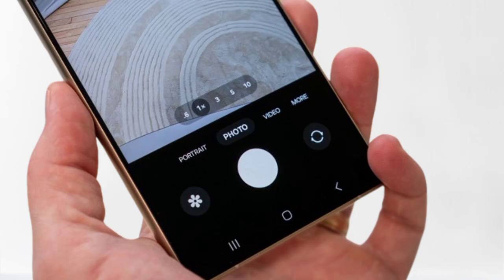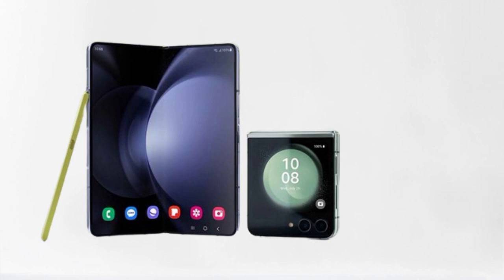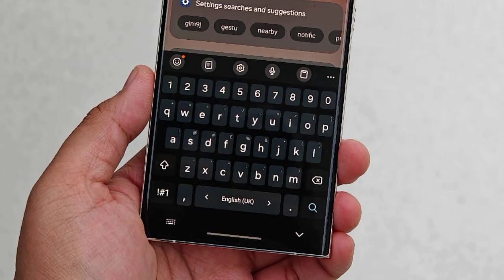Welcome to my channel. The Phase 2 Samsung Galaxy AI1 UI 6.1 is a revolutionary update that takes smartphone technology to new heights. With its cutting-edge artificial intelligence capabilities, this device learns and adapts to your preferences, making your experience more personal and intuitive than ever before.